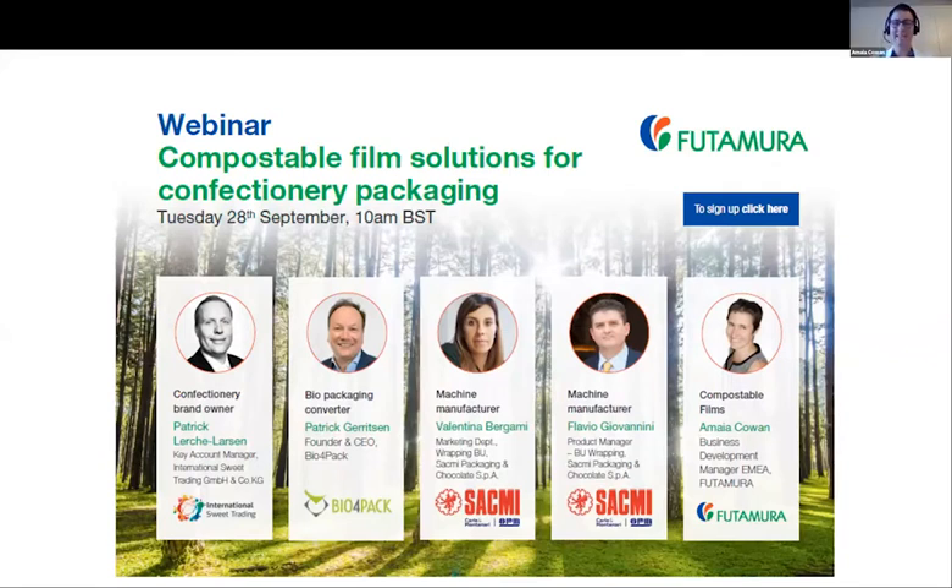Good morning, everyone. My name is Amaya Kawan. I am the Business Development Manager for Futamura Cellulose Films. Welcome everyone to this webinar dedicated to compostable film solutions for confectionery packaging. I am delighted to be joined by Patrick Lerche-Larsen from International Suite Trading, a confectionery brand owner; Patrick Gerritsen from Bio4Pack, a packaging converter; and Valentina Bergami and Flavio Giovannini from SACMI Packaging and Chocolate, machine manufacturers.